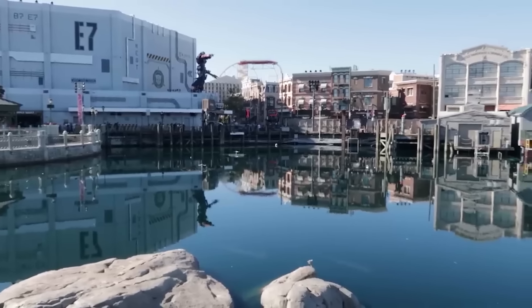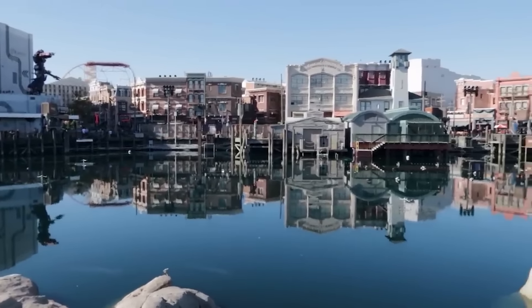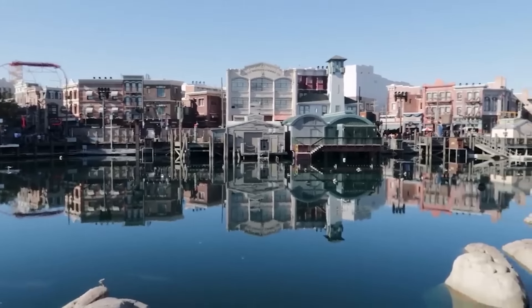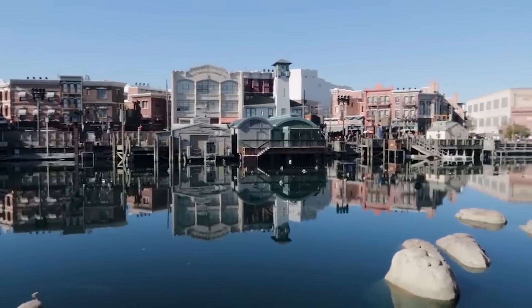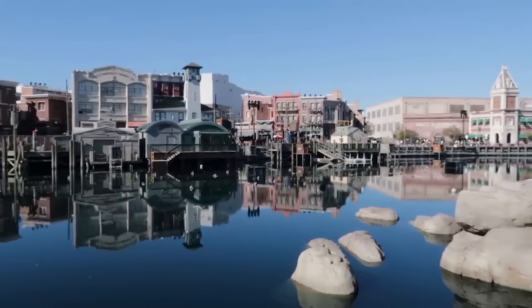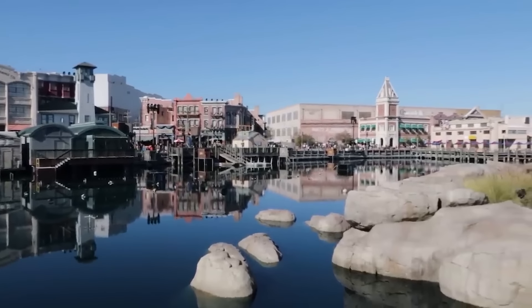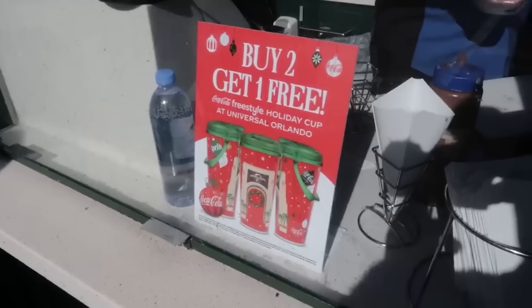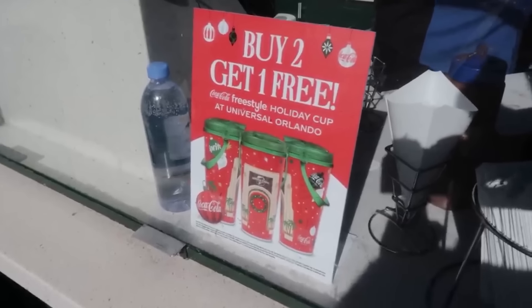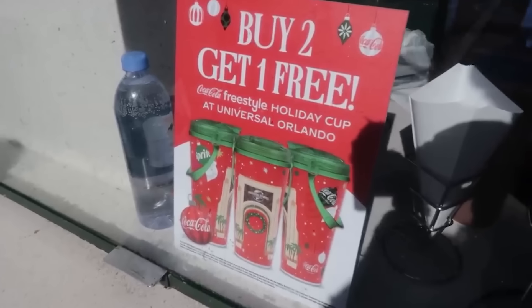Here in Central Park the sensational fountain and drone show has returned on select nights — check the app to make sure it's happening on the night you're visiting. They have added a new Princess Peach section to the drone show. There's also a deal with Coke Freestyle holiday cups here at Universal Orlando — buy two, get one free.